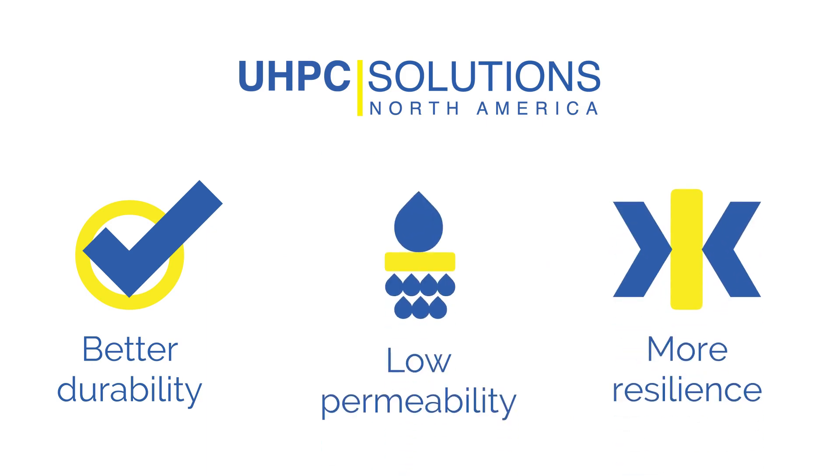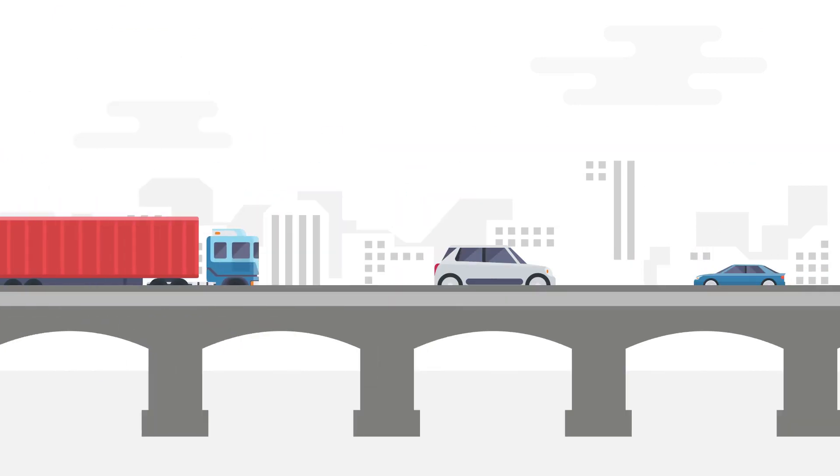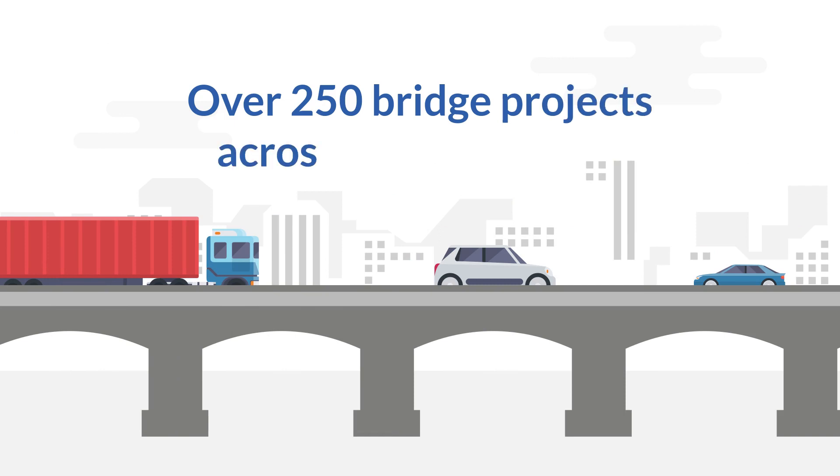UHPC is already accelerating, improving, and advancing U.S. infrastructure. Despite the challenges surrounding U.S. infrastructure, UHPC has proven to offer superior solutions through numerous benefits in over 250 bridge projects in North America.